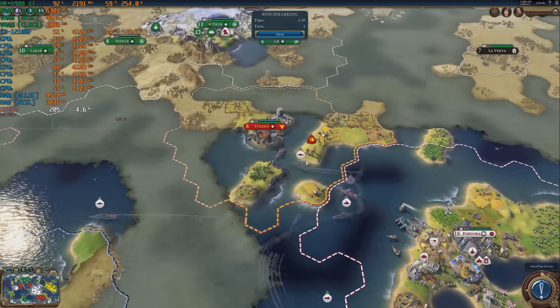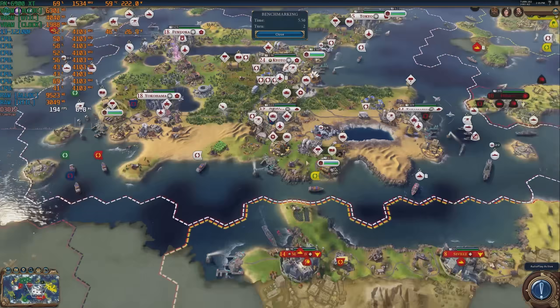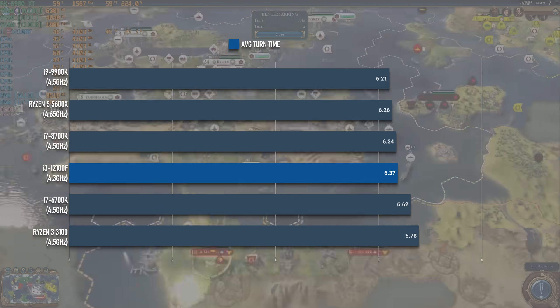Civilization VI rounds out the gaming benchmarks, and the AI benchmark completed with a quite healthy average turn time of just 6.37 seconds.